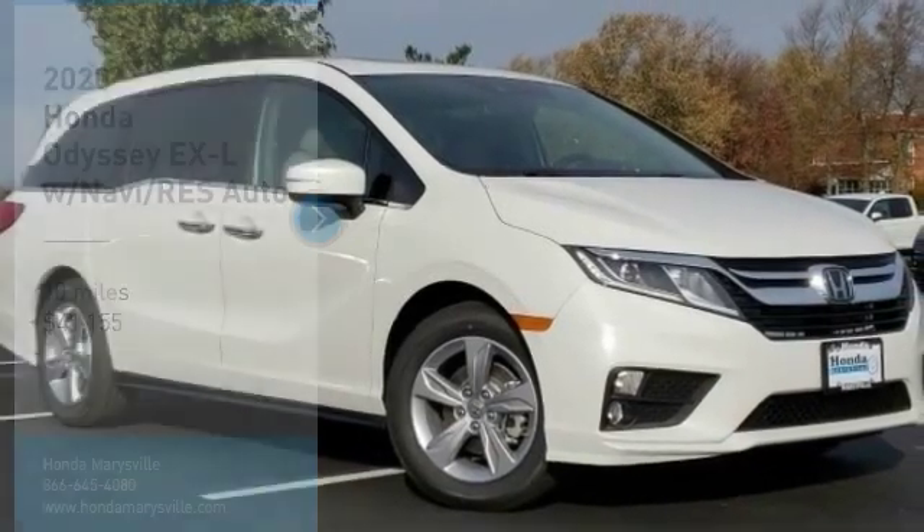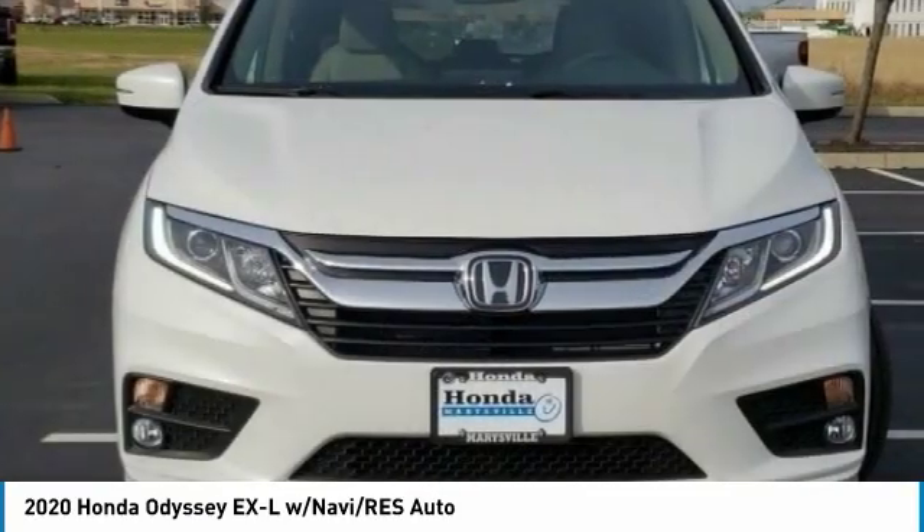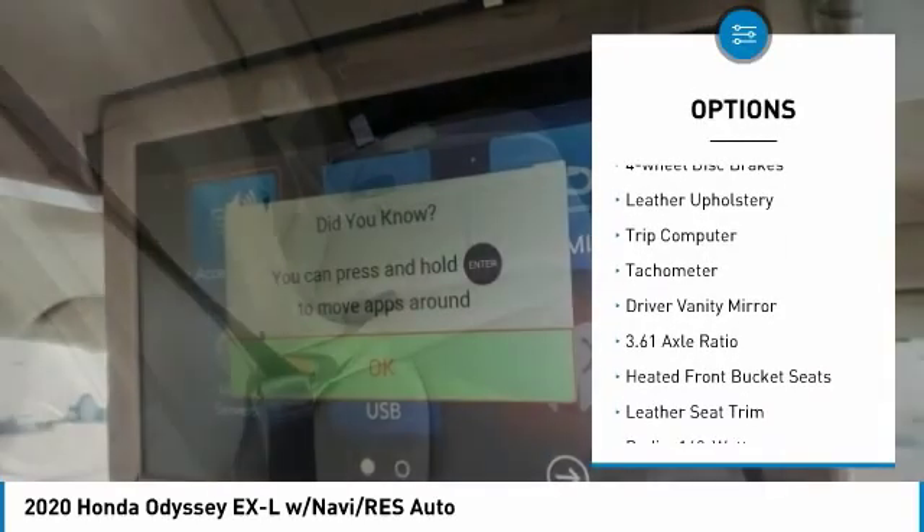Check out the 2020 Honda Odyssey — a showcase of distinguished style, captivating technology, and advanced safety features. A must for all families, priced below forty-five thousand dollars. This vehicle has less than 100 miles. Here are some of this vehicle's great options: electronic stability control, alloy wheels, power liftgate, brake assist.